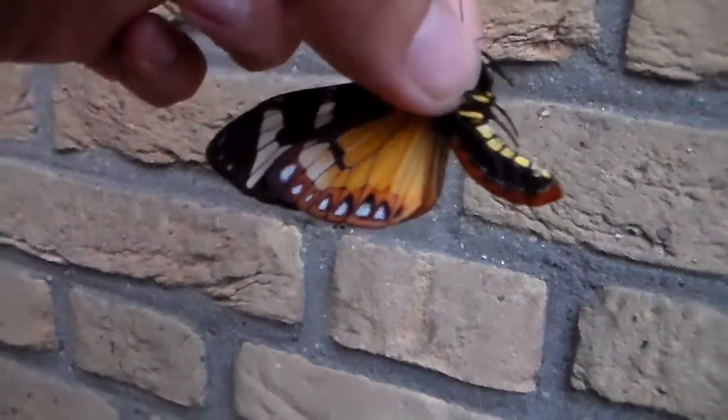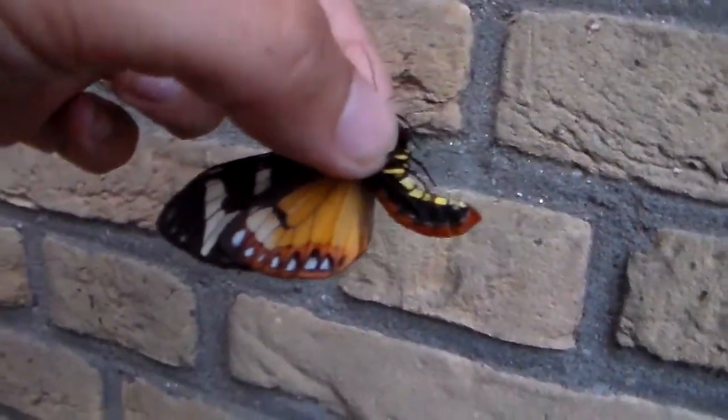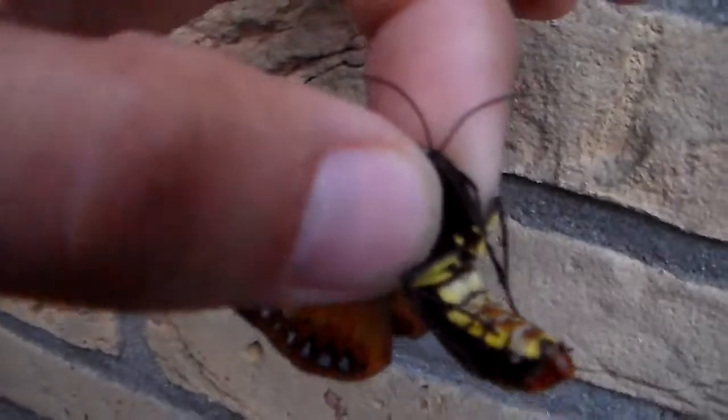Here we see the underside which is also incredible. Look at that. Wow, it has so many colors.